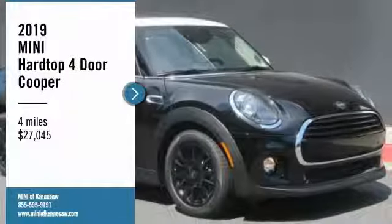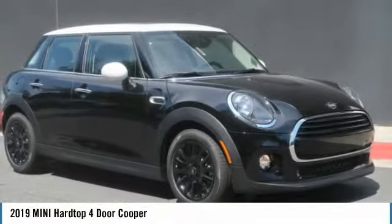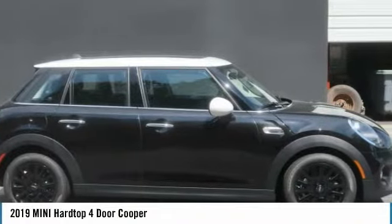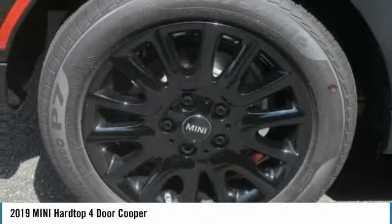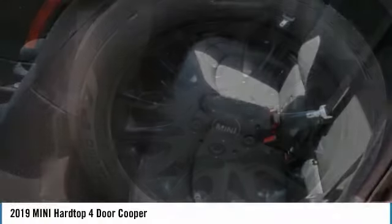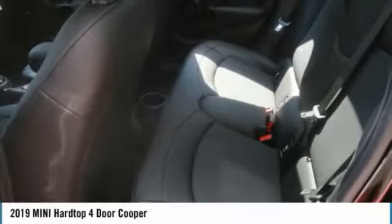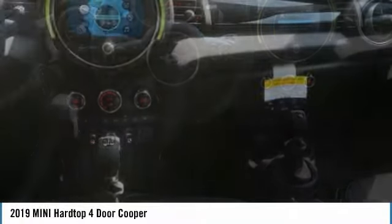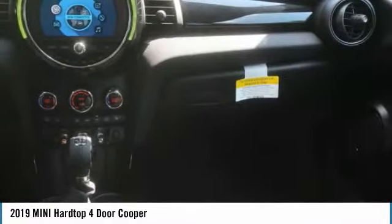Make a great choice today with the 2019 Mini Hardtop 4-Door. The Mini Hardtop 4-Door comes with agile handling and quick, precise steering that makes it lots of fun to drive. It is loaded with premium features, world-famous feistiness, and is built for sharing.